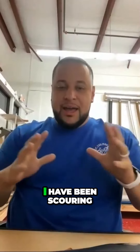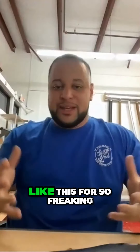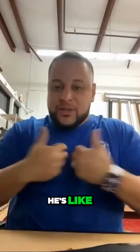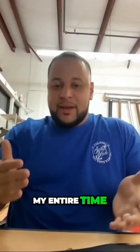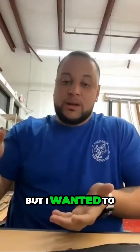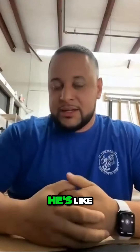He says, 'Hey Senior, what's that you got there in your hand?' I said, 'Well, this is an aircraft carrier coin holder.' He goes, 'Where did you get that? I have been scouring the internet for something like this. I was an E-2 pilot — I flew on carriers my entire time and I have all these coins from all the carriers I've landed on.'